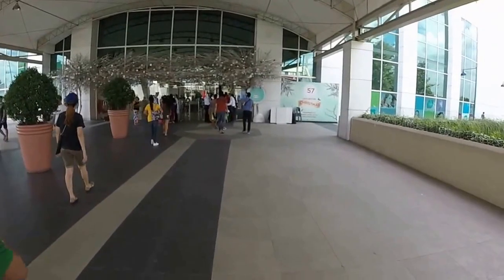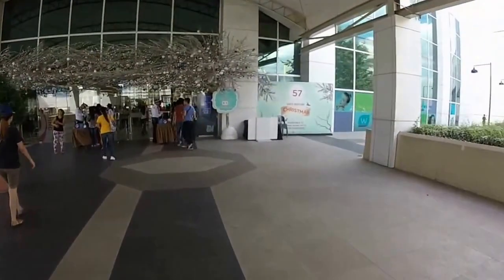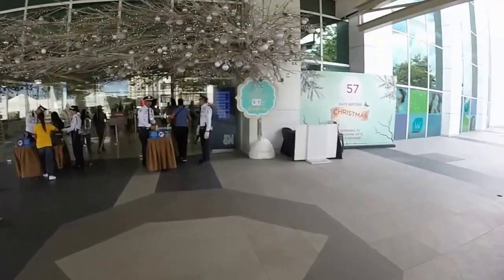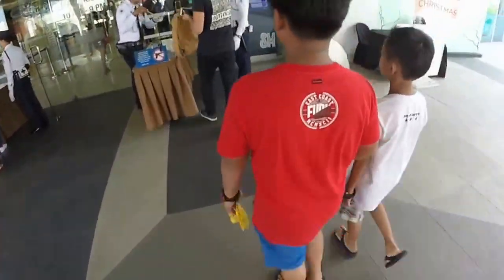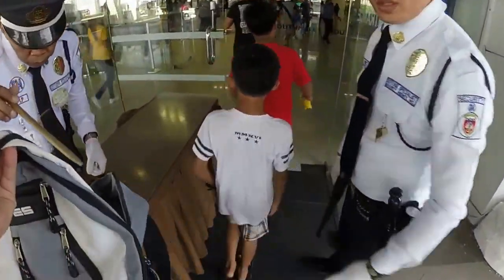We decided to come to SM South Mall to see about getting an amp for my son's electric guitar. This is one of the bigger malls, it's not the biggest, but it's a fairly good size. We'll show you around inside here.